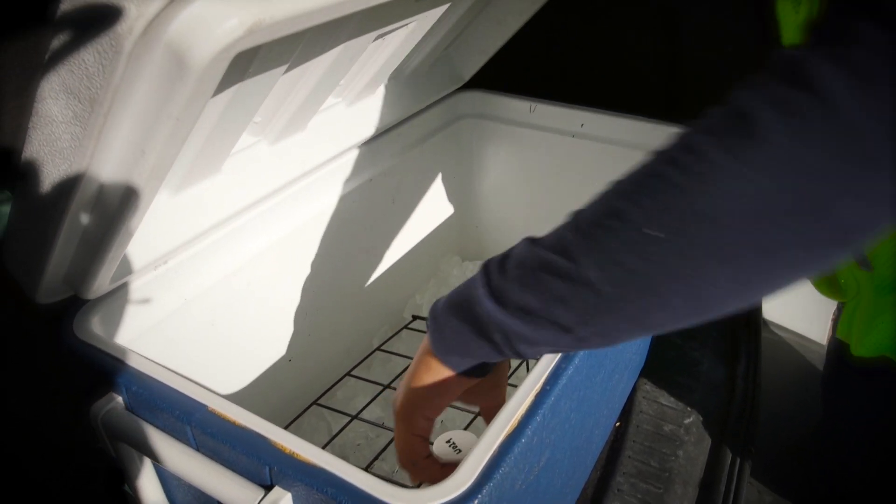And from a lead service line perspective, we're not really aware of any lines that are — yes, the City of Arlington does not have any lead service lines. There might be some older homes that have some solder connections that should be monitored. Definitely.